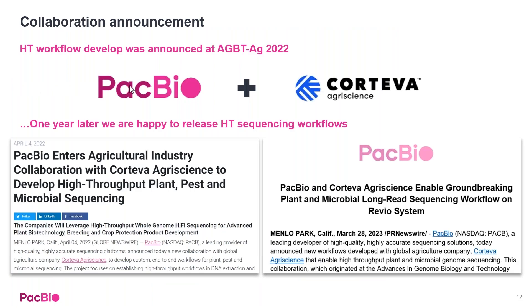Now I want to spend the remainder of the talk focusing on the collaboration with Corteva AgriScience. If you remember last year at AGBT Ag 2022, we announced that we were partnering with Corteva to develop high throughput workflows for plant, pest, and microbial sequencing. This year at AGBT Ag 2023, we're happy to announce that these protocols have been developed and we're making them available for the broad sequencing community.